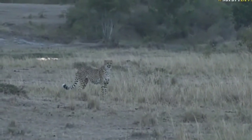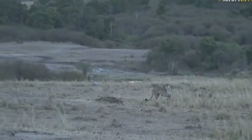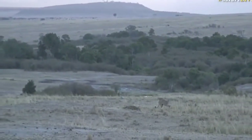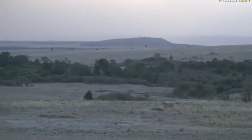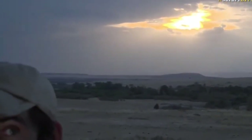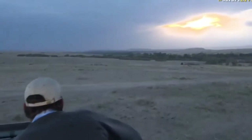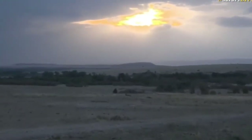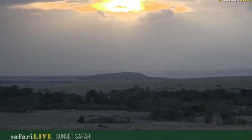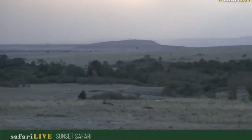Both cheetahs also missed, so the two of them had an incredibly good go at those impala. That impala is very very lucky to have got away. When it escaped from the first one I was scanning around wondering where the second one was, and it just appeared out of nowhere. Absolutely awesome — incredible stuff. I'm so glad everyone got to join on Facebook as well as the sunset safari.